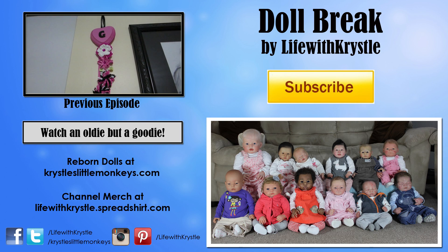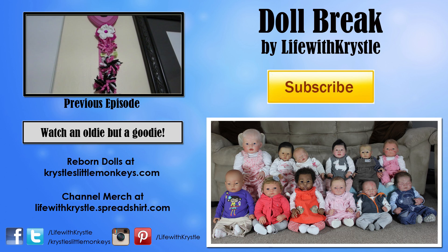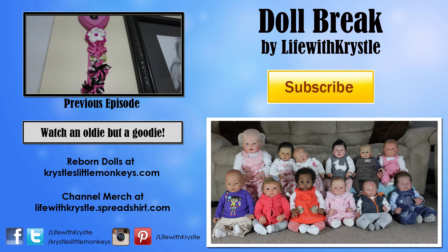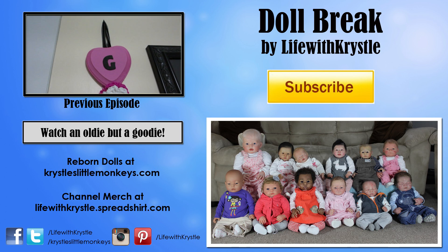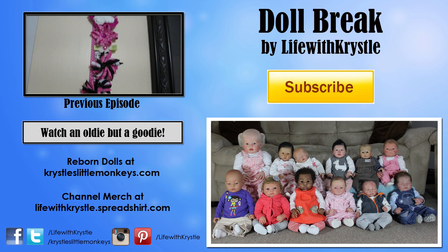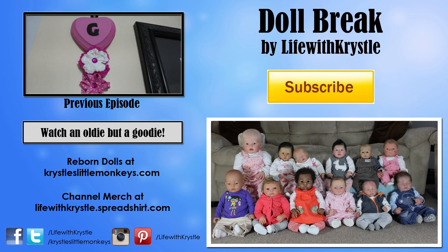I've decided to show you guys the hair accessory collection that I have, especially since I got Grace — I definitely got a lot of hair accessories for her. So let's start off with her stuff. I have this handmade hair accessory holder that my friend Nicole made me, and she put a G on it for Grace.